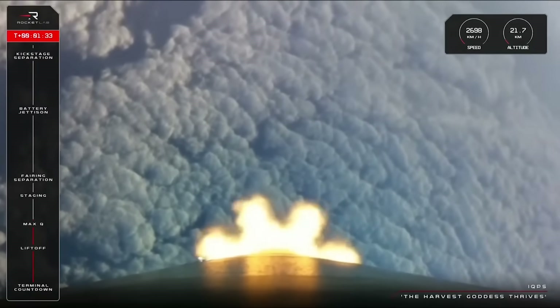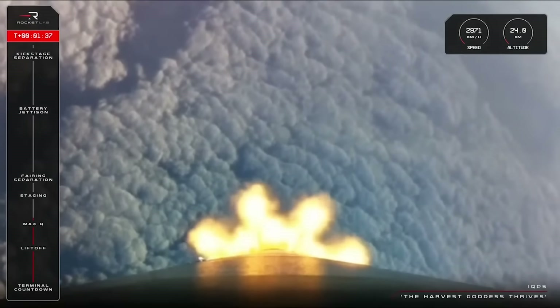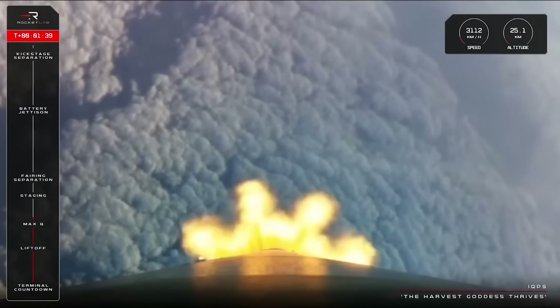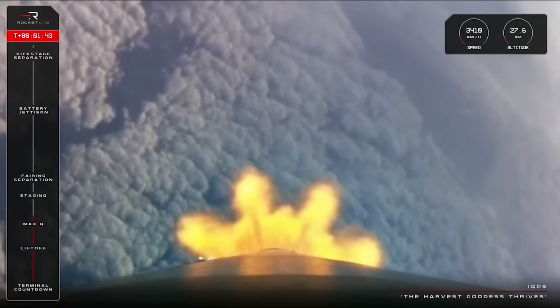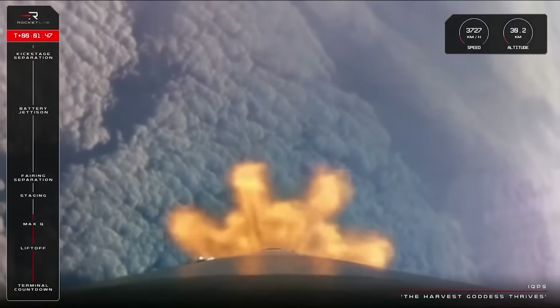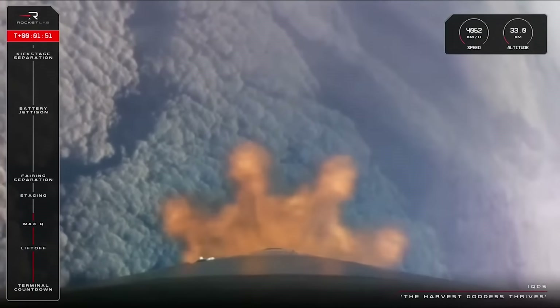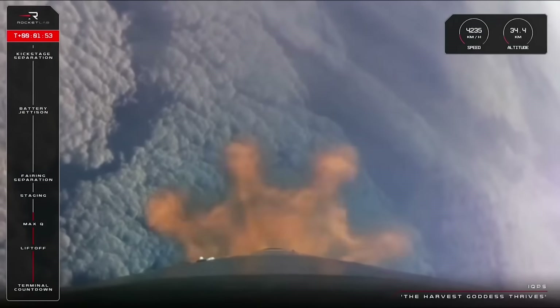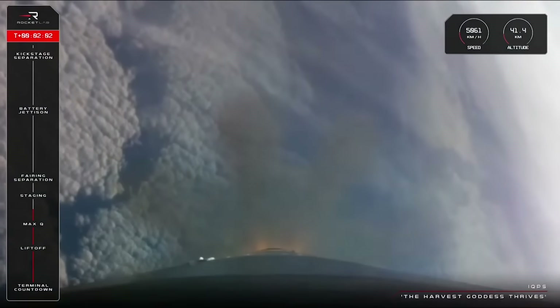What should happen next is that all nine Rutherford engines on the bottom of Stage 1 will shut down as planned, just a couple of seconds or so before the second stage is released from its separation locks. Once we are clear of the first stage, the Rutherford engine on Stage 2 will ignite to propel Electron and IQPS onward to our target altitude for this mission. Stage 1 propulsion holding nominal, stand by for MECO in roughly 30 seconds.